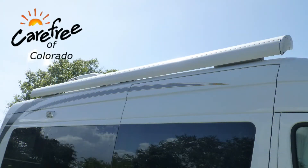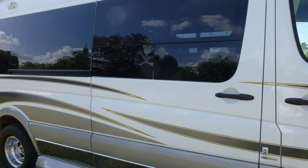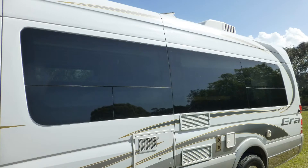Exterior features include a 12-foot power patio awning with metal wrap weather shield protection. The convenience of keyless entry with key fob will make your travel adventure easy. The tinted windows provide protection from interior fading.